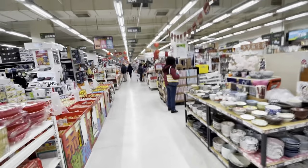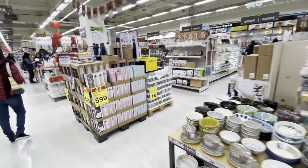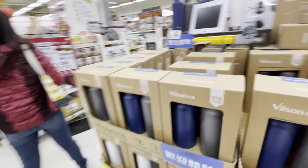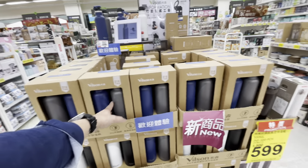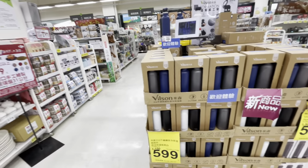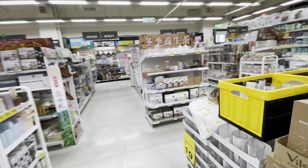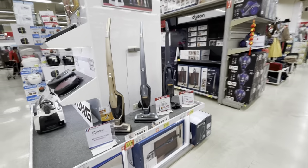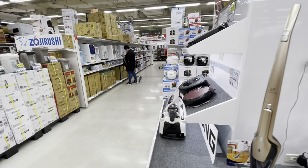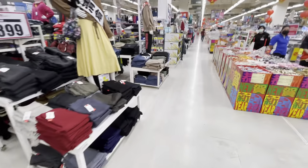We've got all the bowls and stuff — some Tupperware. If you want to buy a nice reusable bottle, that's going to run you about 600 Taiwan dollars, so around $20 US. We've got appliances — pretty much all of that is about the same as back home.